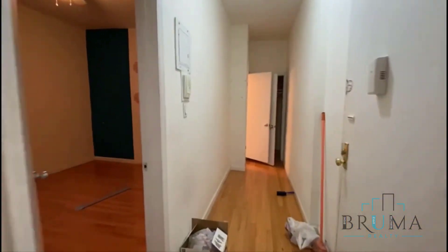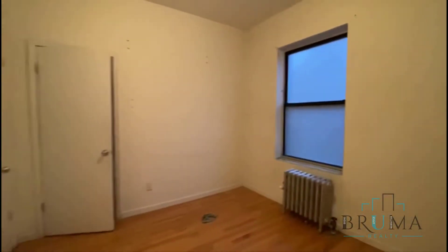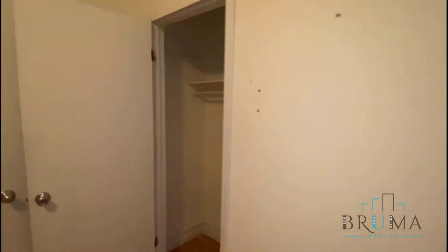You have a closet here. We have the bedroom — this is a very large king-size bedroom. We have a large window and a closet.